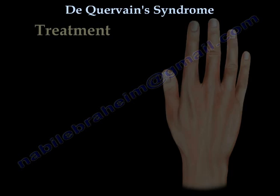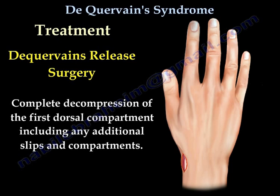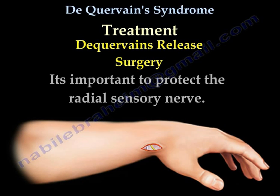De Quervain's release surgery involves release of the first dorsal compartment at the wrist, with complete decompression including any additional slips and compartments. The abductor pollicis longus and extensor pollicis brevis tendons are freed from the surrounding retinaculum and tendon sheaths. It is important to protect the radial sensory nerve.